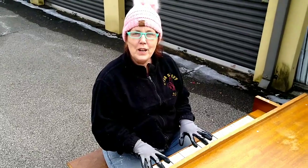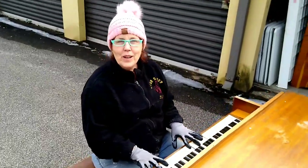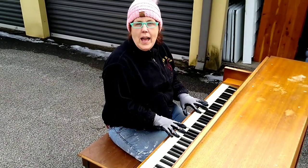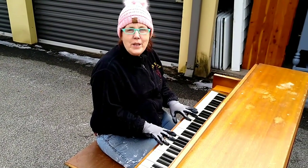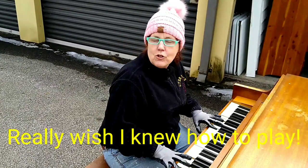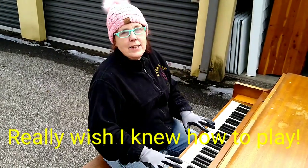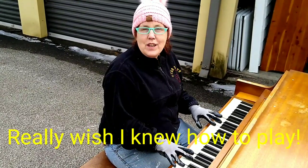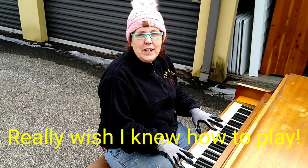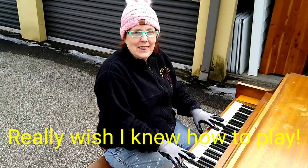All right guys, in this video we're going to show you going through a storage unit that we got months ago, and this is one of the items that we got. Remember to like, subscribe, and share, and make sure that you come back every Monday at 5:30 for a new video.